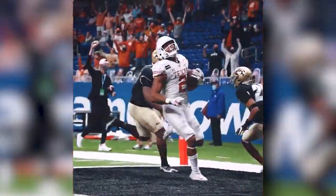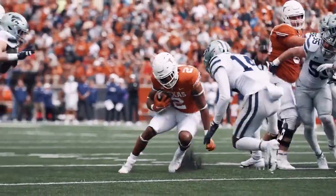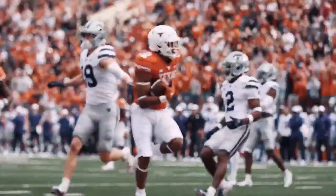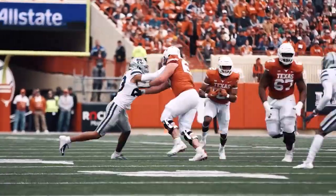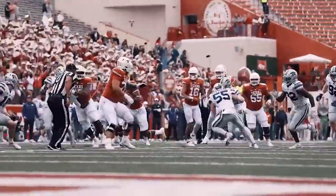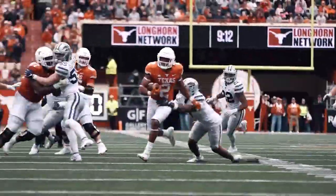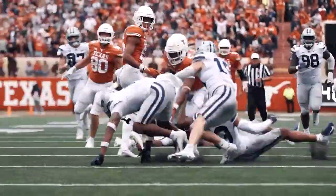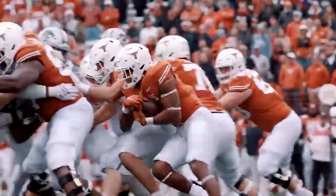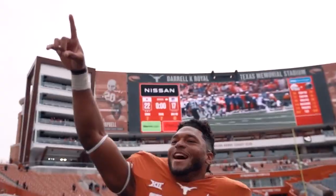He's going to have a little bit more modest role compared to Bijan, but the question is how much you want to use him in dual back formations — and the answer is quite a bit. Texas is going to be very formationally diverse. Roschon is a very useful piece because he can split out, he can stay in and block, or he can lead block for Bijan. He is a very complete running back, and there's huge utility value in that, not only at Texas but maybe in the future in the NFL.